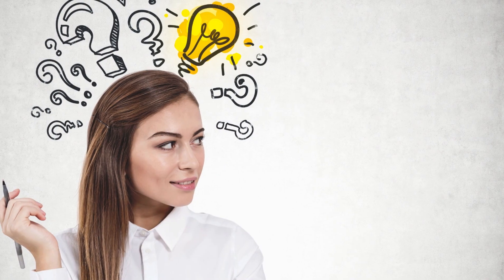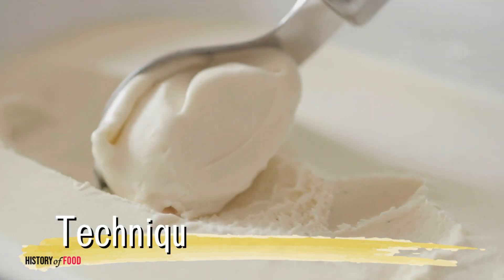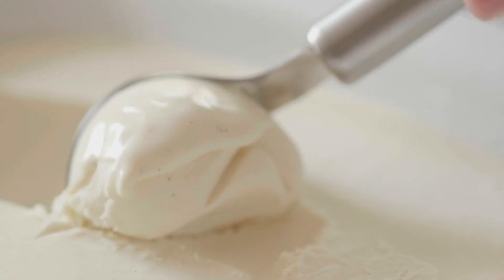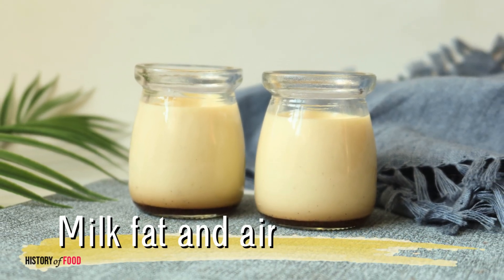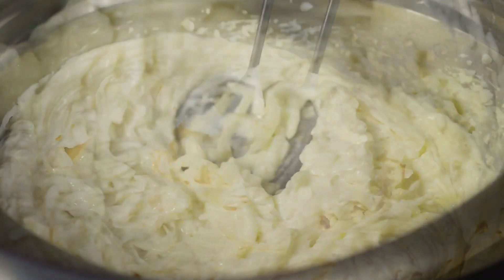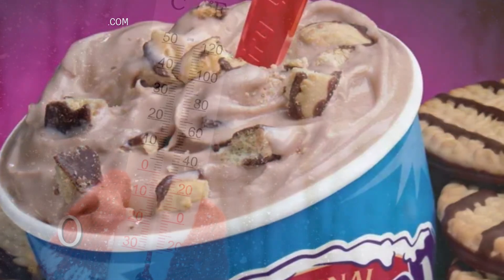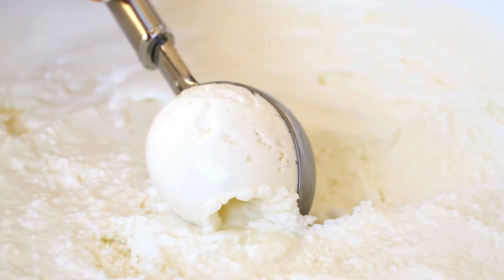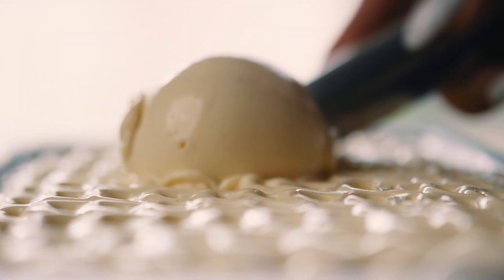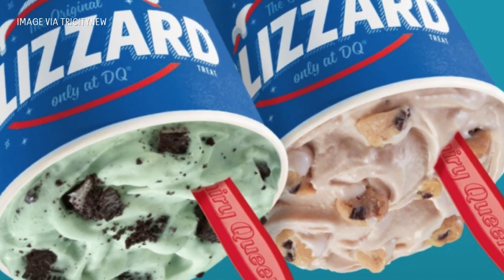So what exactly keeps the blizzard from falling? The answer lies in a combination of chemistry, temperature, and technique. Dairy Queen's soft serve contains a high level of milk fat and air, which, when blended with mix-ins, creates a dense, semi-solid consistency. The blizzard is also served at an optimal temperature — cold enough to stay firm, but not so frozen that it becomes rock hard. When blended at the perfect speed and ratio, the result is a dessert that holds its shape even when inverted.